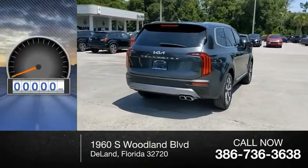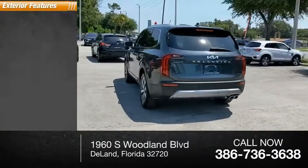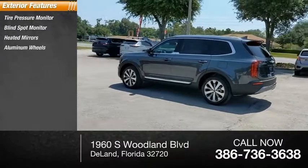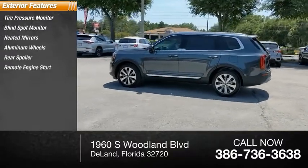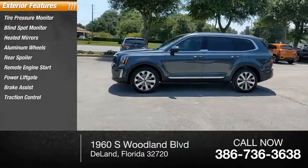This vehicle has less than 300 miles. Here are some of this vehicle's great options: tire pressure monitor, blind spot monitor, heated mirrors, aluminum wheels, rear spoiler, remote engine start, power liftgate, brake assist, traction control, and stability control.